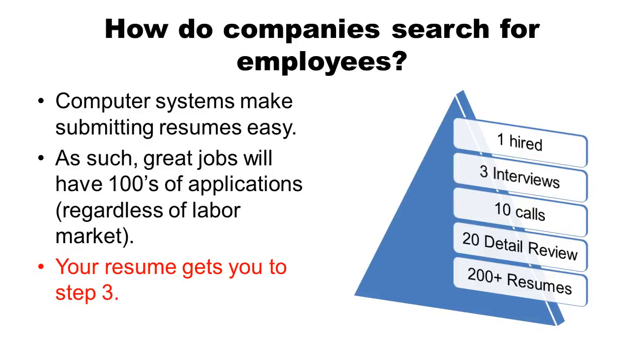Understanding this pyramid is important if you want to be effective in your job search. Your resume essentially gets you to step three — a good resume will get you calls. From beyond that, it's your skills talking to interviewers that will get you hired.